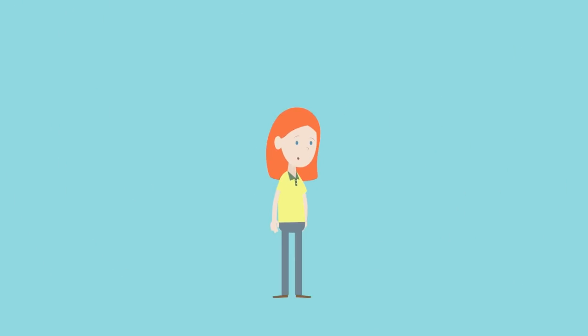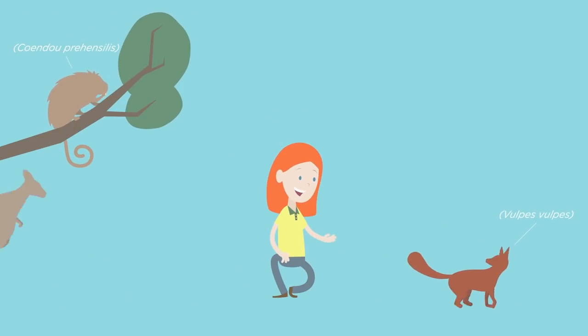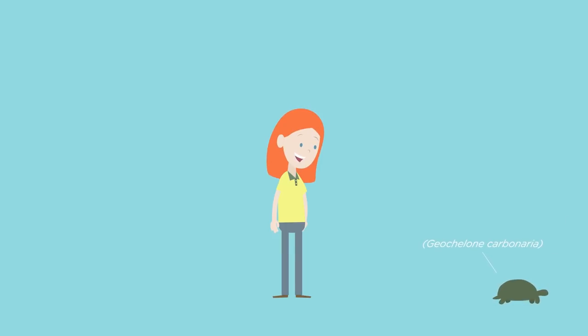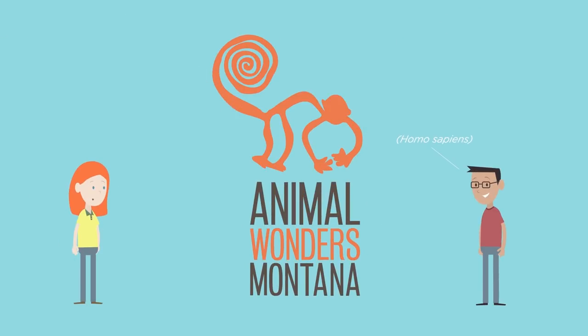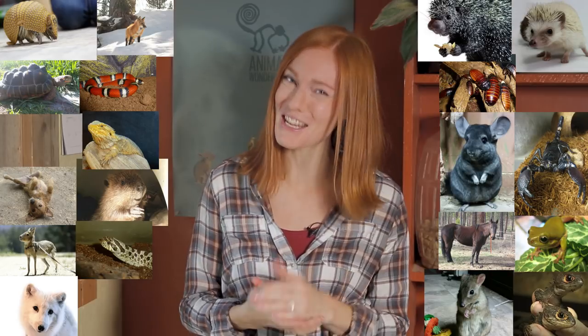Welcome back to Animal Wonders! I've got some new little faces to introduce you to, and I'm going to try something new with them on camera for the first time. We currently have 85 animals in our care — and that's counting our colony of rats and flock of pigeons and chickens as one apiece. That's a lot of animals, but for me, that just means there's a whole lot of love to be shared.